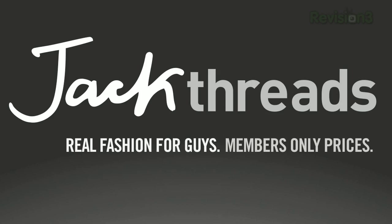Today's TechZilla Daily is brought to you by Jack Threads. Welcome to TechZilla Daily, I'm Veronica Belmont.